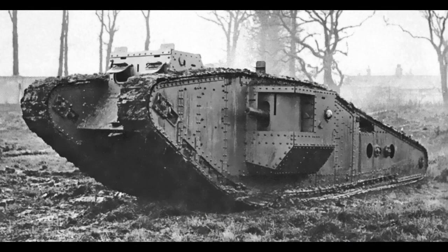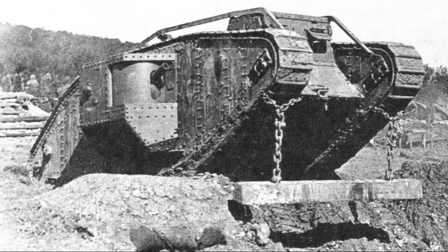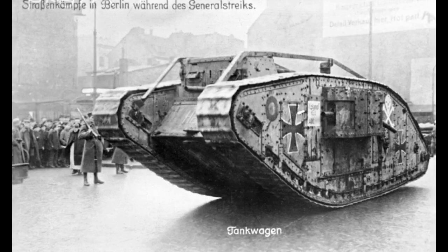The Mark IV was built by six manufacturers: Metropolitan, the majority builder; Fosters of Lincoln; Armstrong Whitworth; Coventry Ordnance Works; William Beardmore and Company; and Murley's, Watson and Company — with main production in 1917. The first order was placed for 1,000 tanks with Metropolitan in August 1916, then cancelled, reinstated, and modified between August and December 1916. The other manufacturers, contracted for no more than 100 tanks each, were largely immune to the conflict between Stern and the War Office.